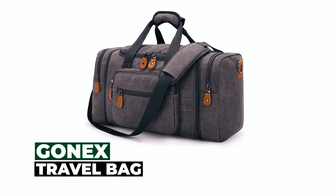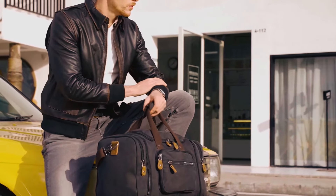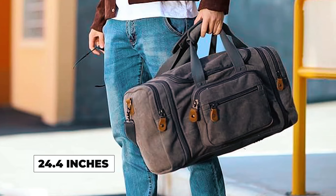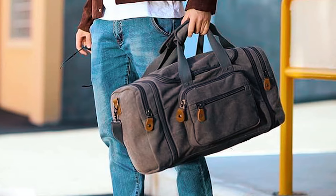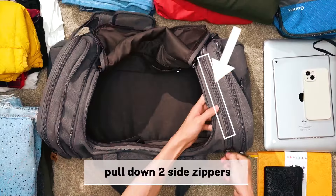The Gonex Travel Bag emerges as the perfect expandable travel duffel, offering both classical style and modern functionality. With the ability to extend to 24.4 inches, this high-density cotton canvas bag accommodates various travel needs. It boasts numerous pockets, a generous 50-liter capacity, and quality zippers.